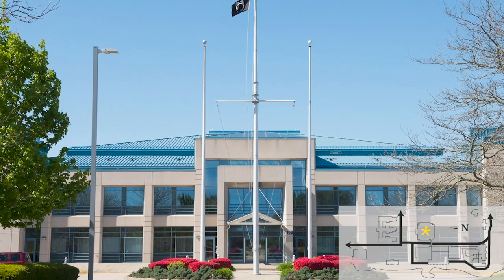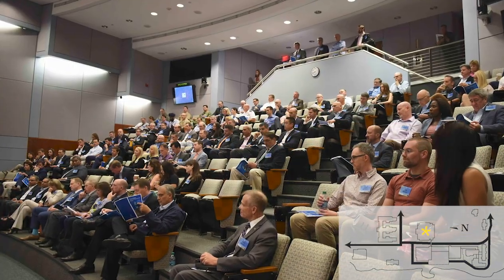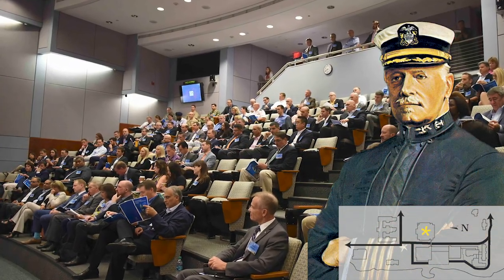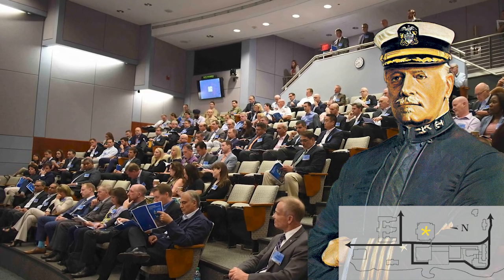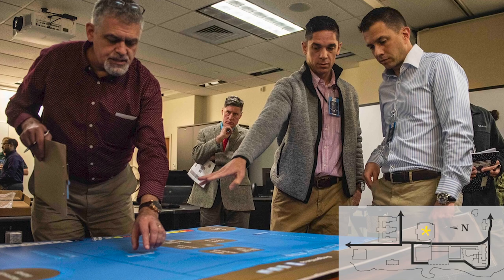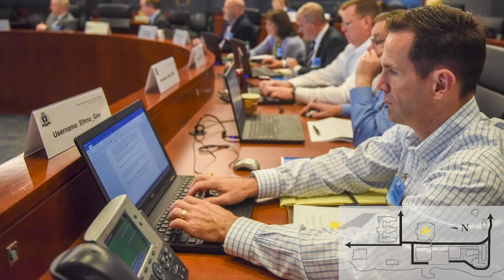McCarty Little Hall officially opened in September of 1999. It is named after Captain William McCarty Little, an influential leader and the leading innovator in the early development of Naval Wargaming. This state-of-the-art facility is used for conducting war games, decision support, research and analysis, and conferences.